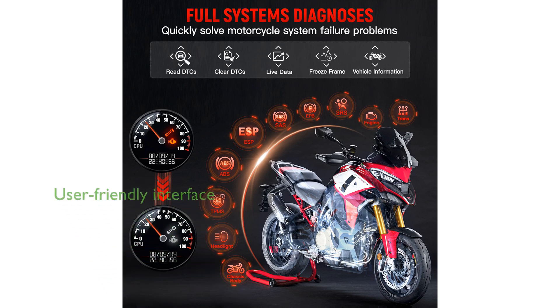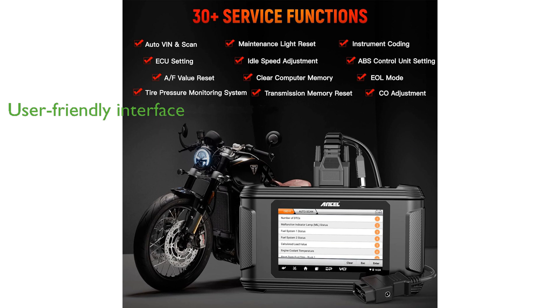Real-time data display and a user-friendly interface enhance the diagnostic process, making it suitable for both professional mechanics and motorcycle enthusiasts. Additional benefits include a one-year free update, multiple adapter cables for multi-brand compatibility, and a battery tester, adding significant value to the overall package.